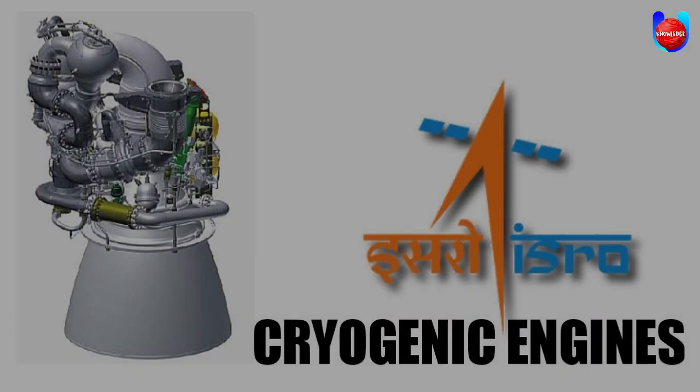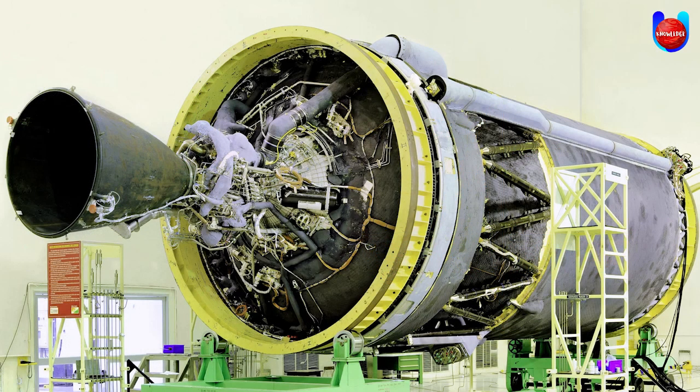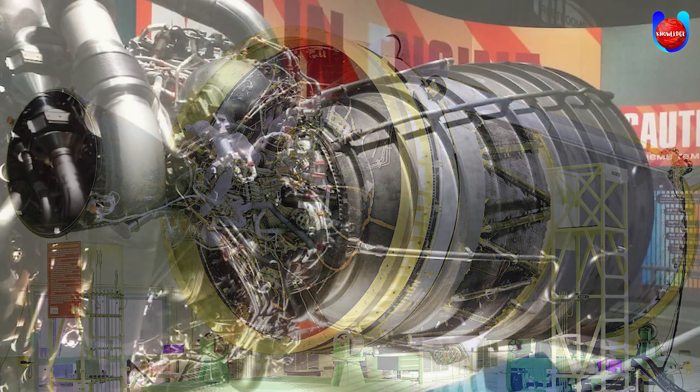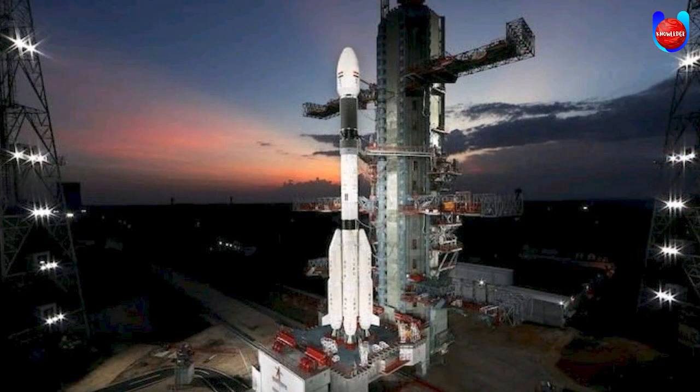We also saw how India struggled to develop its first cryogenic engines. A cryogenic rocket engine uses cryogenic fuel and oxidizer — both its fuel and oxidizer are gases that have been liquefied and stored at very low temperatures.